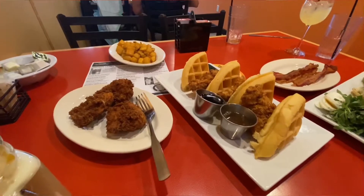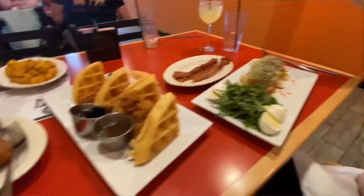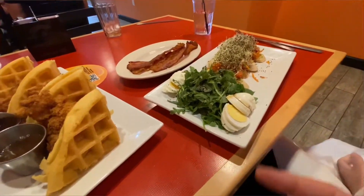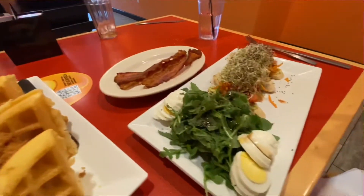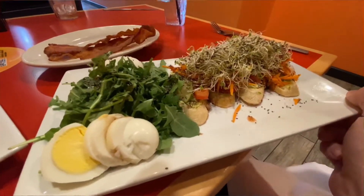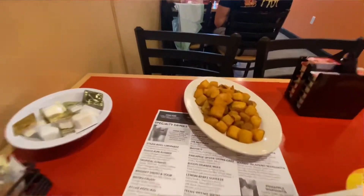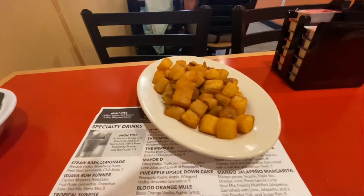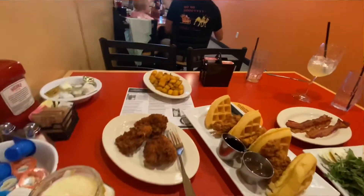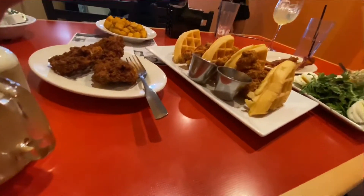All right, the food has arrived. Got the chicken and waffles here with some bourbon syrup. I got the avocado toast here. Got a side of bacon. Avocado toast looks pretty good — it's healthy. Looks like a lot of leafy greens there. We also got some home fries, some hash browns — I like them cubed and fried, that's the best. We're gonna go ahead and dig in here, and hopefully it'll be delicious.